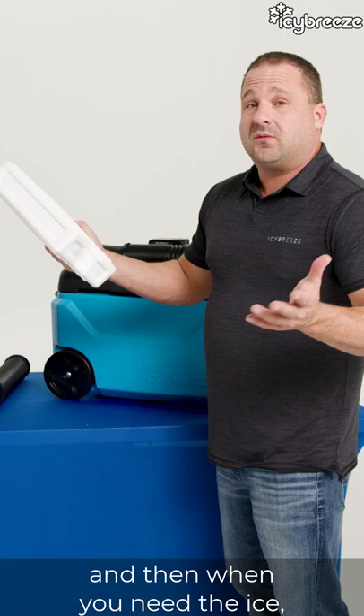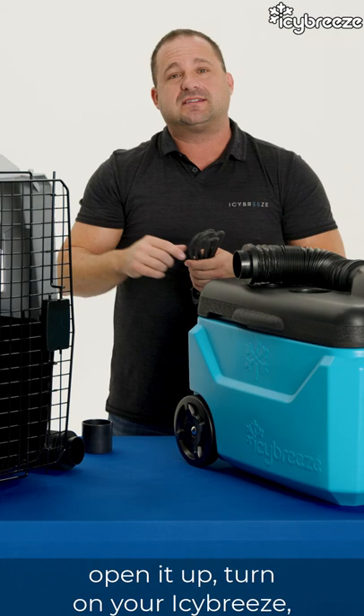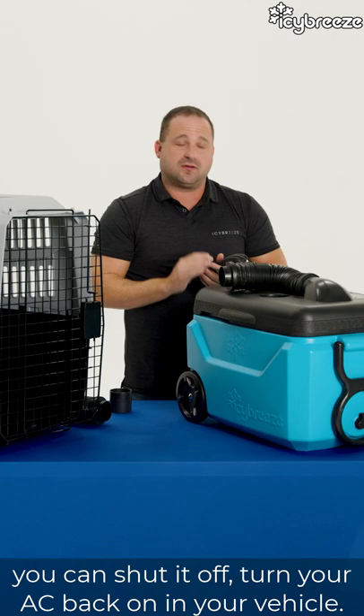There's also a remote control cord, and it works great for pet owners. Instead of having to walk around to the back of the vehicle, open it up, turn on your ICBreeze, shut the door and go into the store — this eight-foot corded remote lets you run the cord up next to your driver's seat. Whenever you get out of the vehicle and go inside, you can just turn it on and leave. When you come back, you can shut it off and turn your vehicle AC back on.